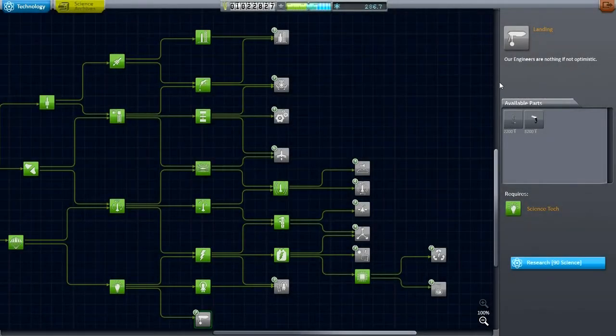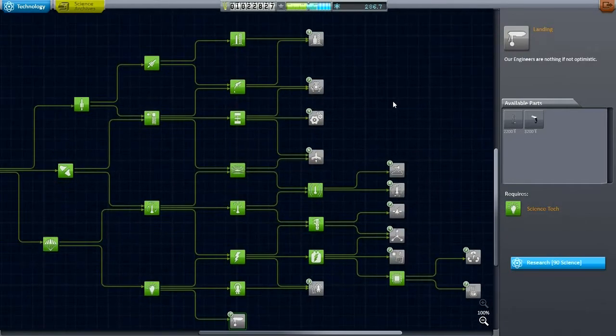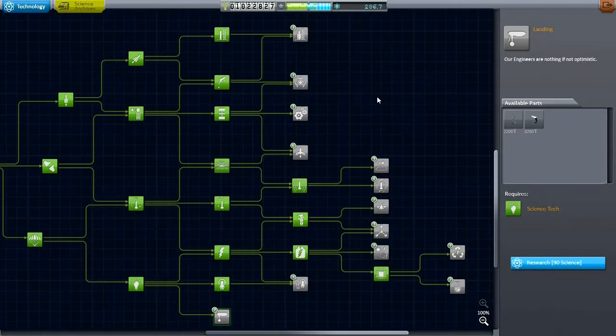Hello everyone, and welcome back to my Efficient Design Series in Kerbal Space Program 0.24.2. In this episode, I hope to get a Kerbal over to Ike, and do so in a reusable way.